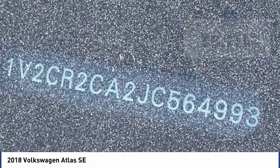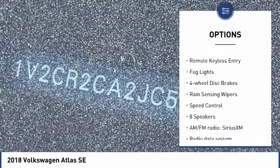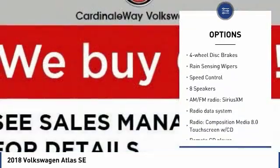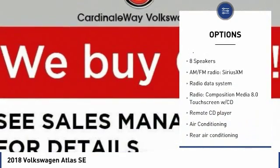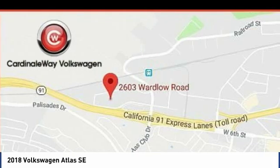Here are some of this vehicle's great options: blind spot monitor, electronic stability control, alloy wheels, brake assist, traction control, remote keyless entry, fog lights, four-wheel disc brakes, rain-sensing wipers, and speed control.